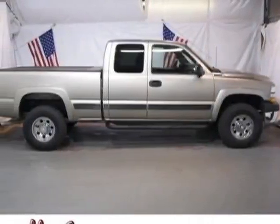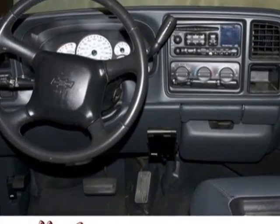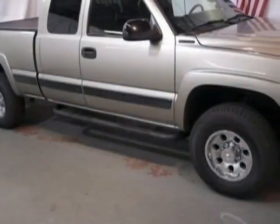Take a look at this 2002 Chevrolet Silverado 2500 HD. This Silverado 2500 HD has just under 90,500 miles.